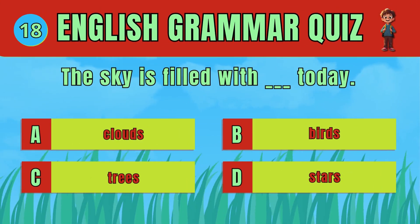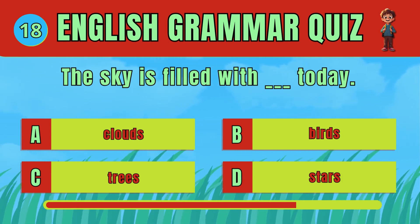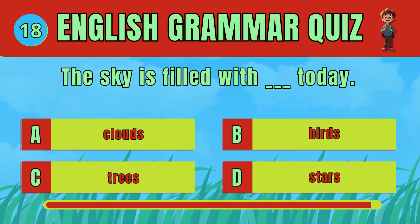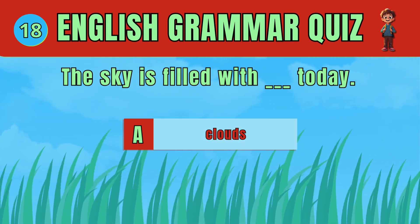Choose the correct noun to complete the sentence. The answer is D: Clouds. The sky is filled with clouds today.